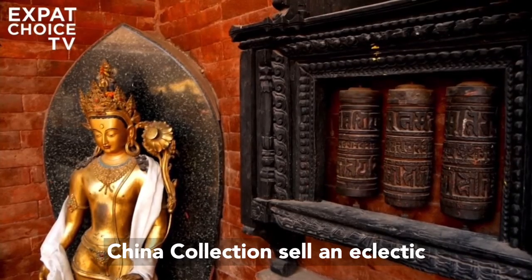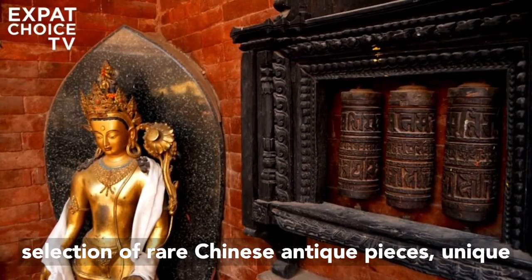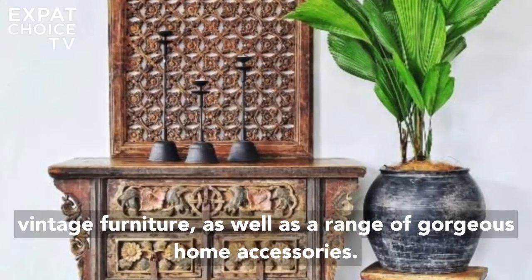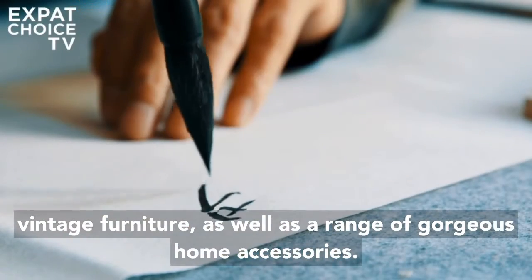China Collection sells an eclectic selection of rare Chinese antique pieces, unique vintage furniture, as well as a range of gorgeous home accessories.